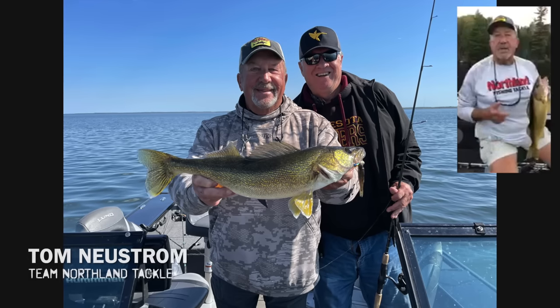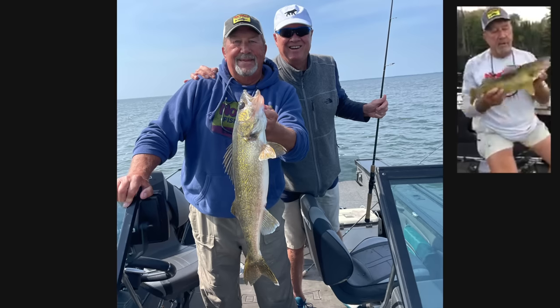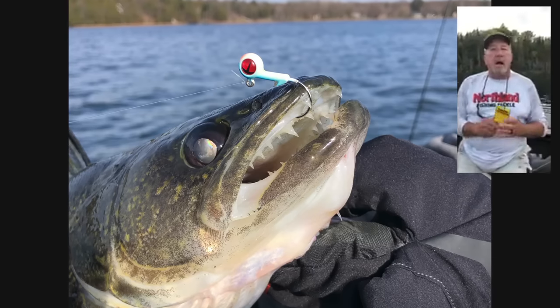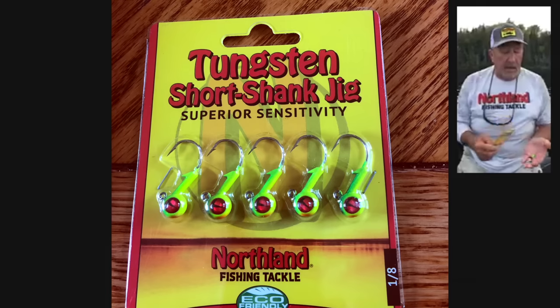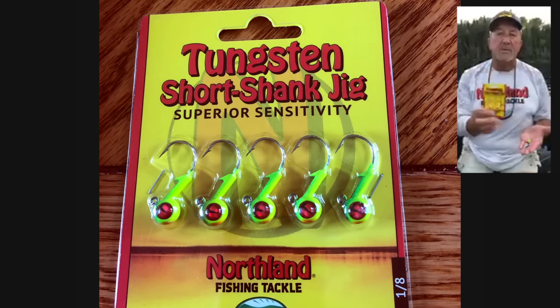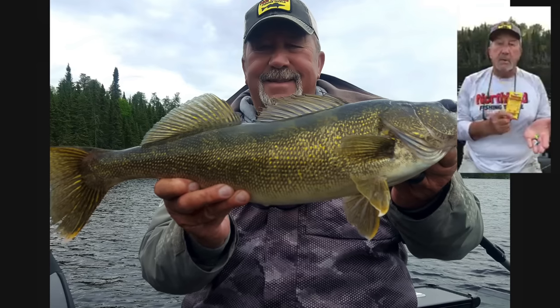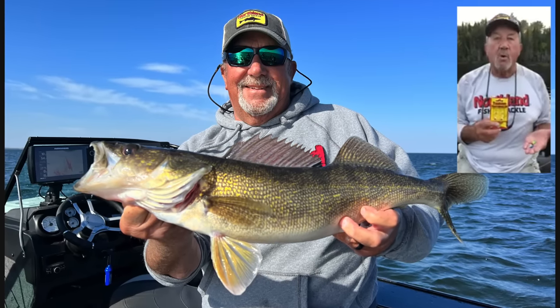Next we have one of the veterans of the walleye world, Tom Newstrom, who guides in northern Minnesota. Catching fish in the fall is one of my mainstays — really nice walleyes, and it can happen to you too. The new tungsten jigs from Northland Tackle have been unbelievable for me, especially the last year and a half since I got the prototype. You've got long shank and short shank. I like the short shank at times because it's pill-shaped, cuts through the water, and has an unbelievably sharp hook. But I also like the long shank because I can hook it up with the new Eye Candy plastics from Northland Tackle — it is a home run.